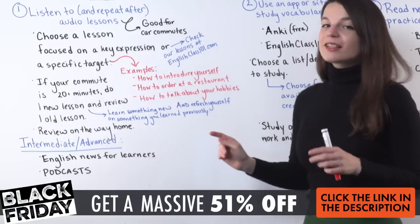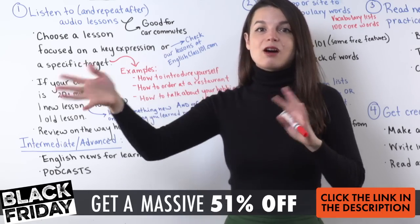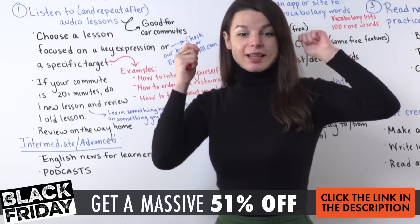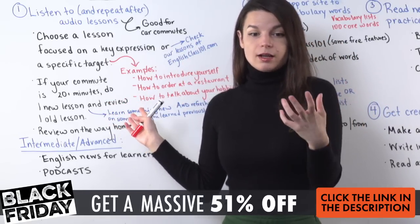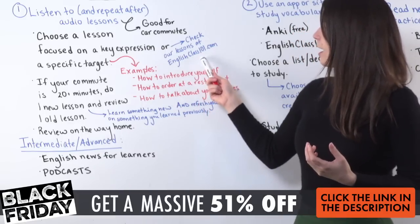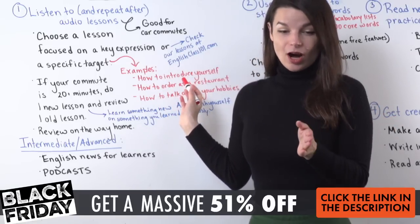Remember to review on your way home. Whatever lesson you listened to in the morning, consider listening to that lesson again on your way home — eight, nine, or ten hours later, depending on your schedule. You can just listen to the lesson if you're on a train or bus with other people around. But if you're in a car, you can actually speak — repeat after the native speaker talking in the lesson. We have lots and lots of audio lessons on our website at EnglishClass101.com, so please check those out.